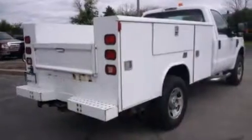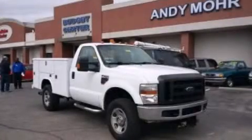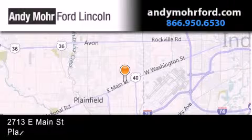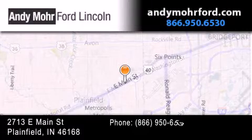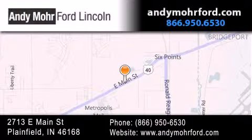This vehicle is sure to sell fast. Call and arrange your test drive today. Andy Moore Ford Lincoln is the place to find new Ford and Lincoln cars and trucks and pre-owned vehicles in Indianapolis. You can search our new and pre-owned inventory online, get new car pricing, and receive free no-obligation price quotes. Stop by and visit us today at 2713 East Main Street in Plainfield or see us online at andymooreford.com.